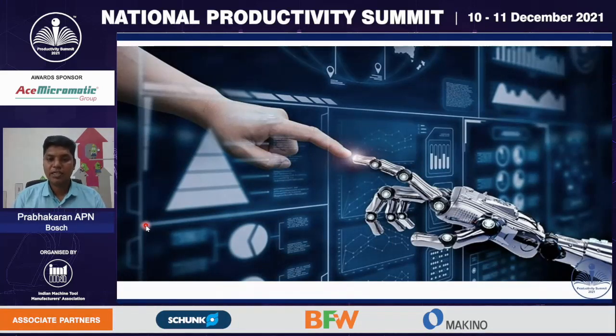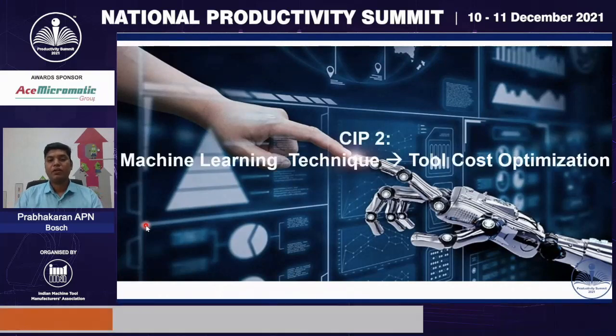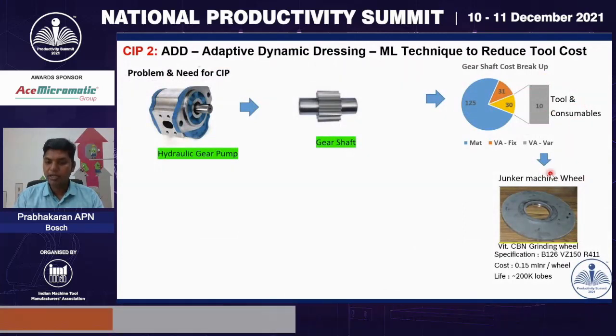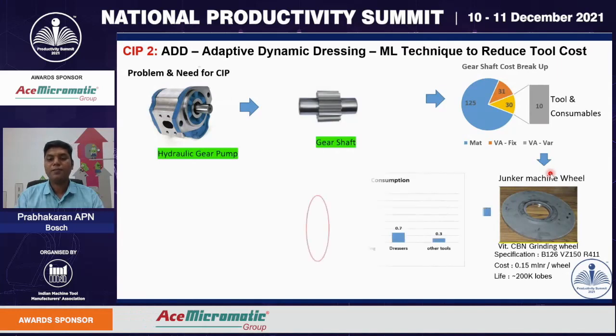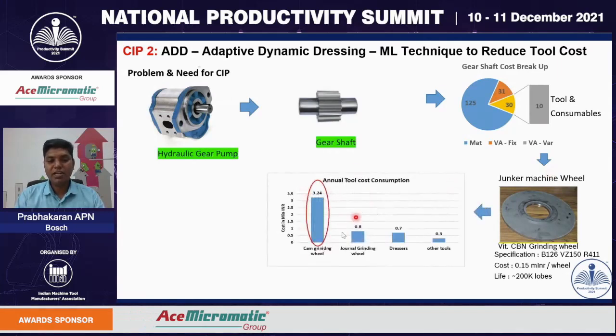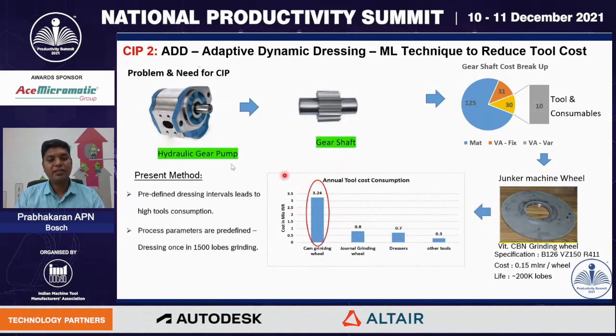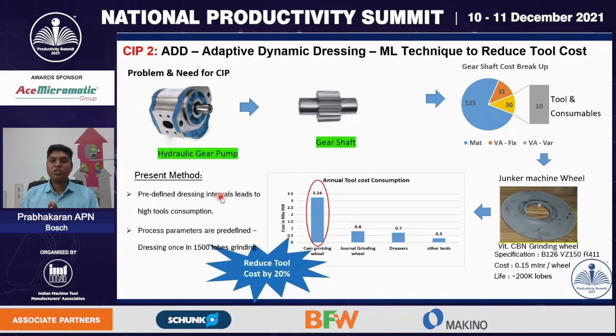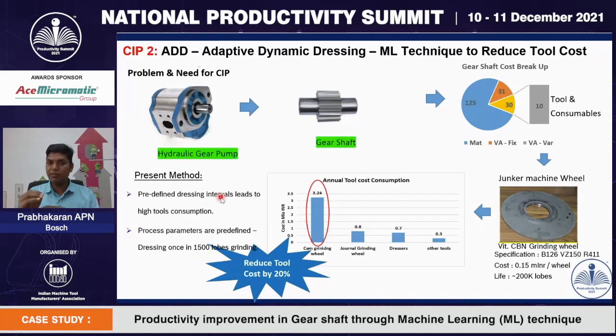Let us understand how we reduce our tool cost through the innovative method of machine learning techniques. When we do the cost pickup of this hydraulic gear pump manufacturing, we are spending more than 10 rupees per part for tools and consumables. The major contributor is the grinding wheel — a vitrified CBN grinding wheel — costing 1.5 lakh rupees per wheel. In a year, we are spending more than 3 million rupees only for this particular tool. The reason behind this high tool cost is predefined dressing interval and manual dressing cycles — we perform a dressing cycle once every 1500 parts.